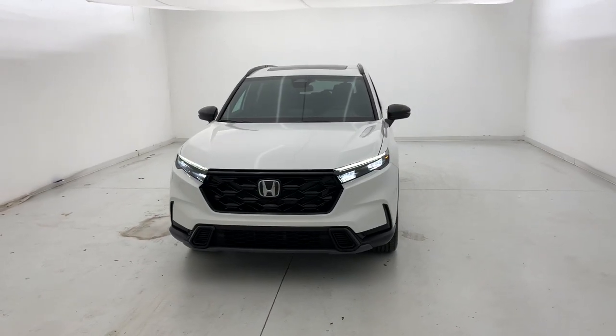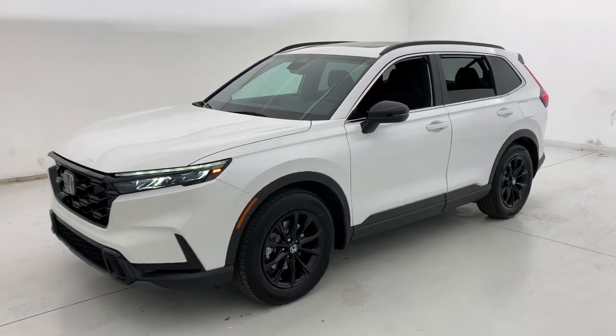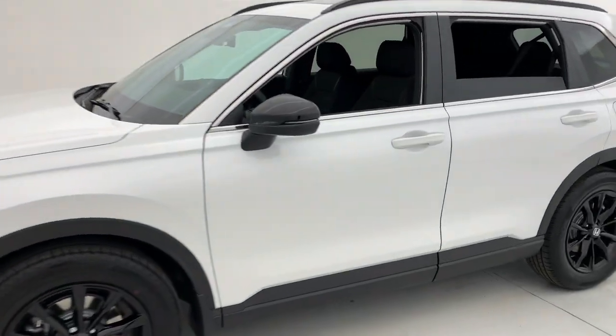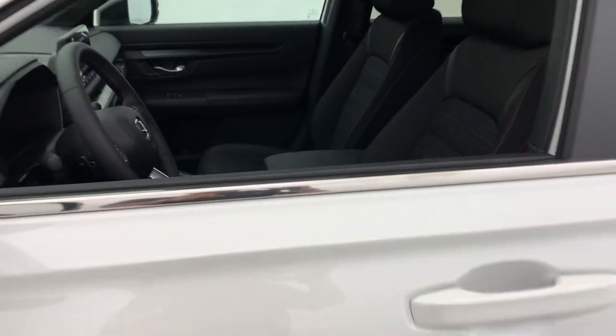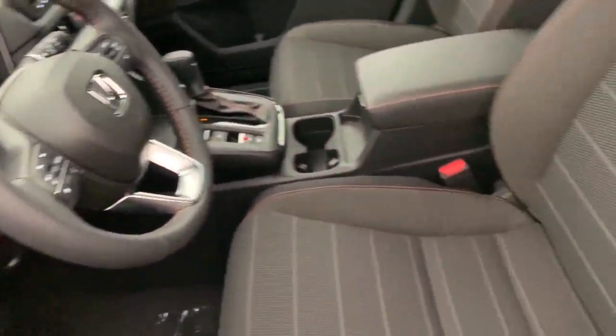Get acquainted with the 2023 Honda CR-V. You'll love the high-end feel and powerful performance of this sleek CR-V. This small SUV also comes fully loaded with advanced safety and infotainment technology, clever creature comforts, and a can-do attitude.